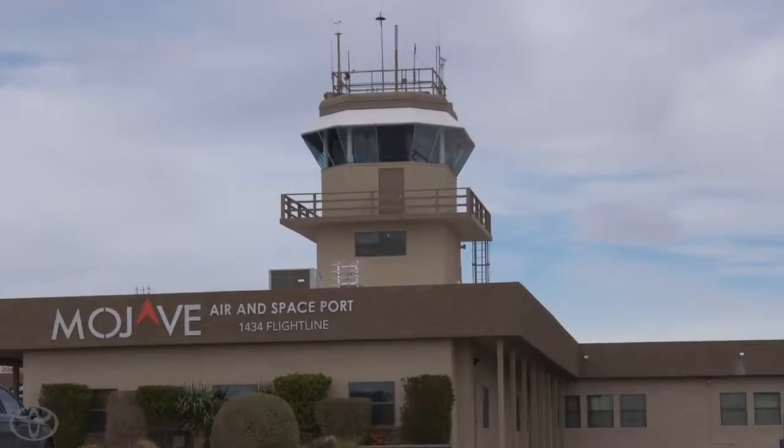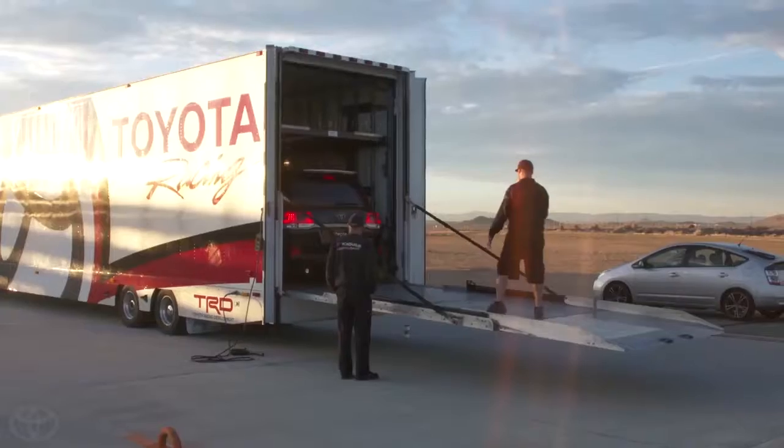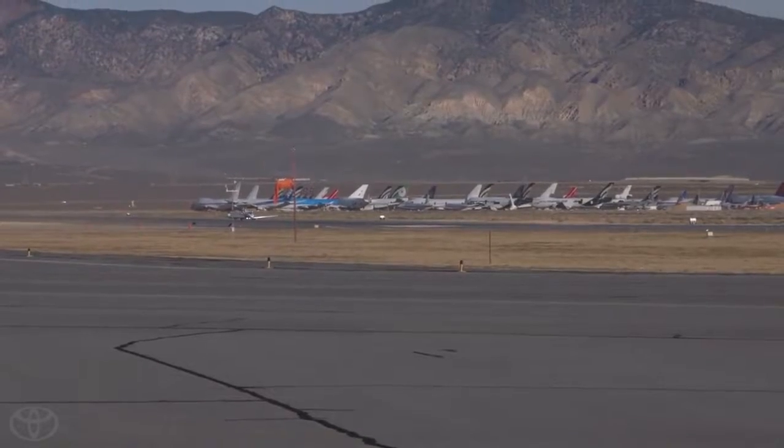Good morning. Welcome to Mojave Air Force. We're excited to have you out here. This is an active airport — you'll be crossing active runways and active taxiways. We have a two and a half mile long paved runway. We'll use about a mile and a half of that for speed and a mile just to make sure we're safe for slowing down.